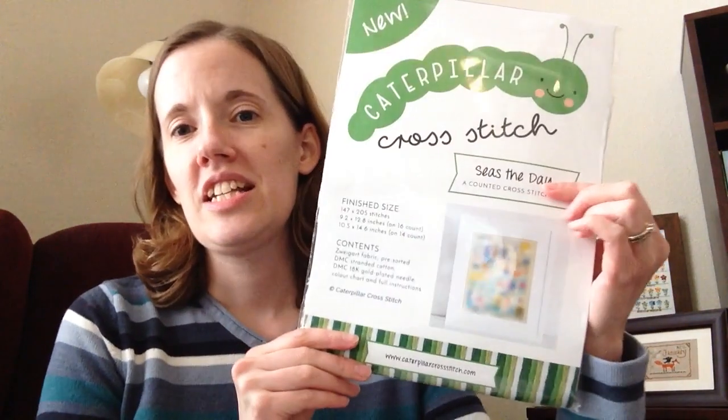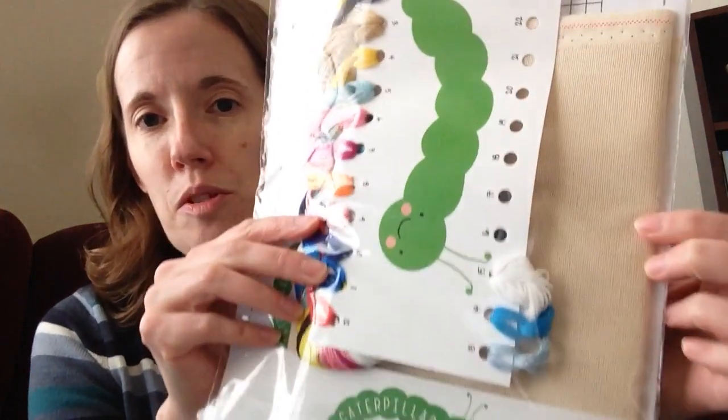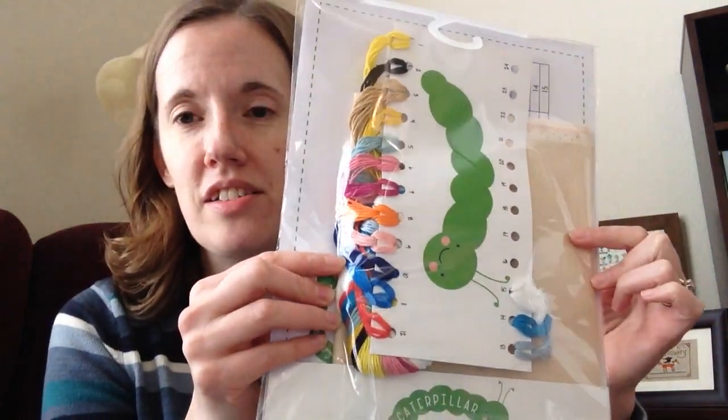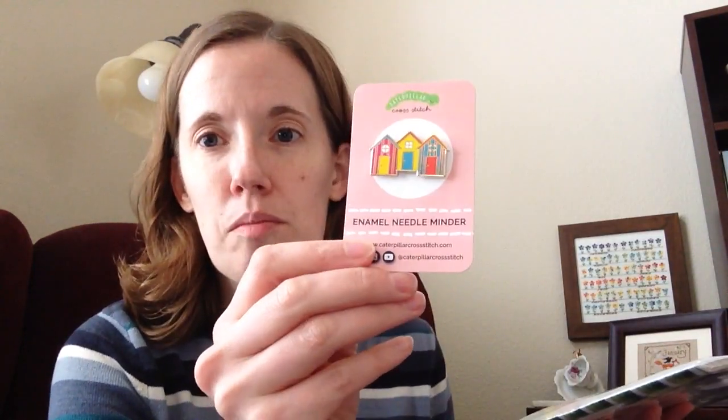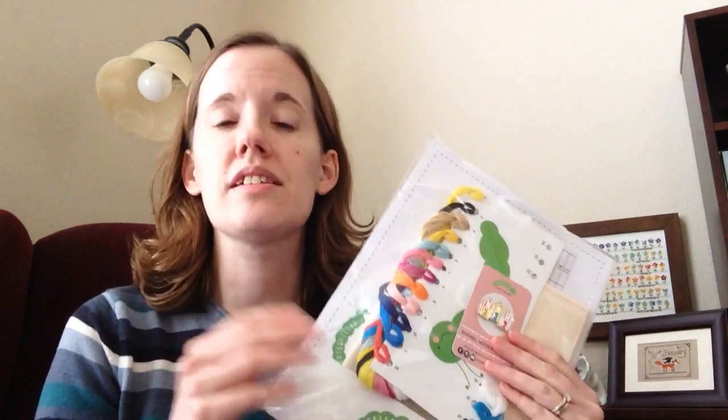First off, let's pick a winner for the Caterpillar Cross Stitch Seize the Day kit that I was gifted to give away. It comes with 28 count Aida in a nice sandy khaki color, pre-sorted floss for the kit, and a really cute enamel needle minder. The first clue has come out, so whoever wins, I'll forward the first clue, and then from then forward you'll get it directly from Sally at Caterpillar Cross Stitch.